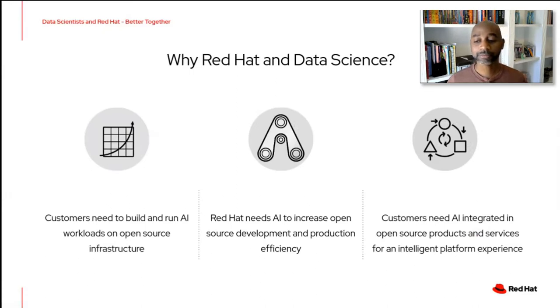The third thing is we saw that customers needed AI integrated into open source products and services to be able to leverage an intelligent platform. If you think of platforms like OpenShift and Red Hat Insights, where we're helping customers manage their own infrastructure, AI allows that to be smarter — to predict things before customers know about them. Customers benefit from these intelligent platforms because they can react to their environment where humans aren't able to grasp all the data coming in and make decisions as quickly as machine learning can.